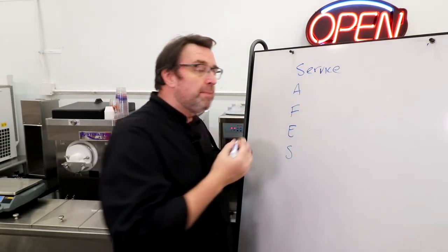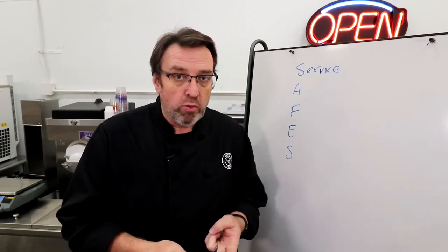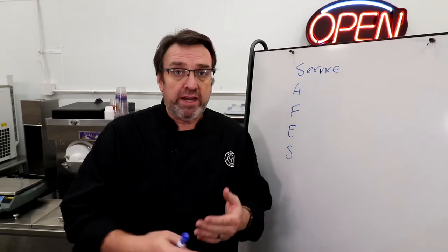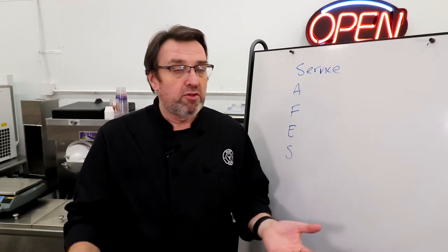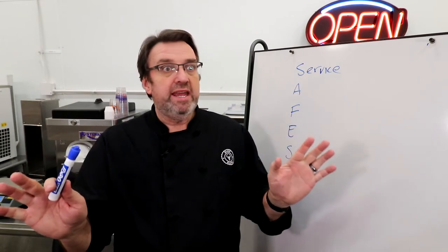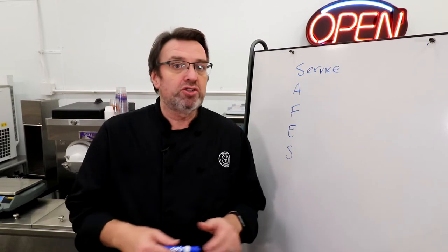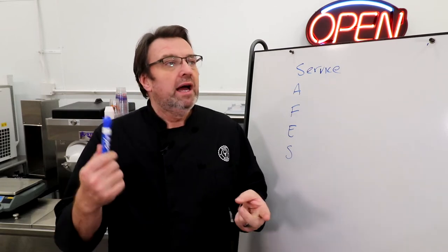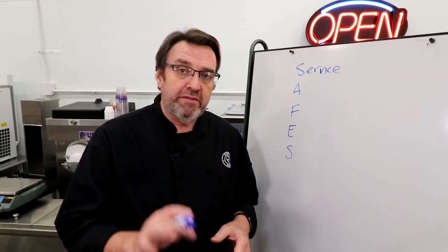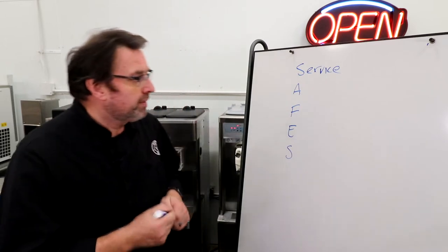The first element is Service — the serviceability of the unit you're looking at. Is there a service agent near you? Is it covered by warranty? How quickly can they respond? If there's no service agent near you, can the manufacturer recommend another refrigeration company to service your equipment? Servicing for emergencies — like if your machine's down on a Friday night — as well as preventative maintenance service. Can they send you parts or come at the beginning or end of the season? Serviceability is very important.